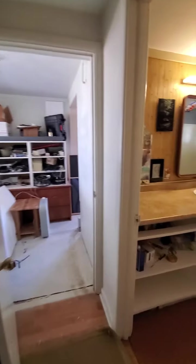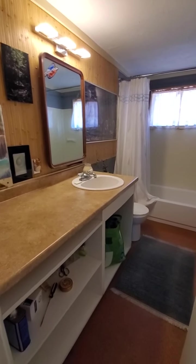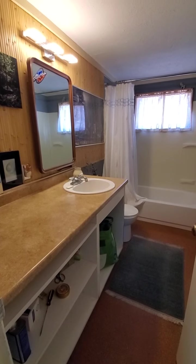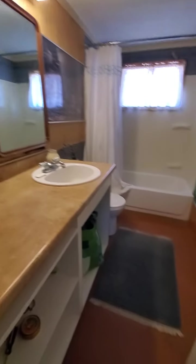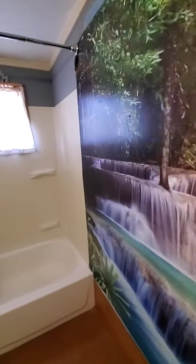The bathroom is five feet wide and probably 10 to 12 feet deep. It has a six-foot vanity, cork flooring, a big vinyl mural on the wall, and a basic fiberglass surround with a bathtub. The lighting isn't great but it's all in usable shape — probably could use some more caulk. Nothing fancy or beautiful, but it gets the job done.